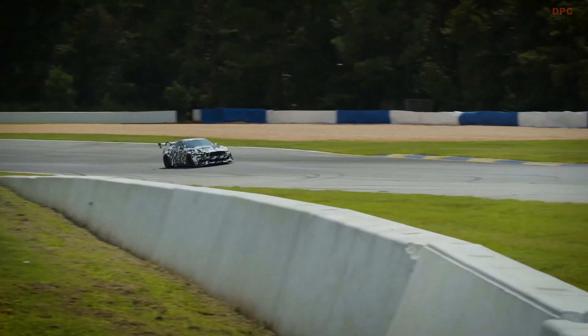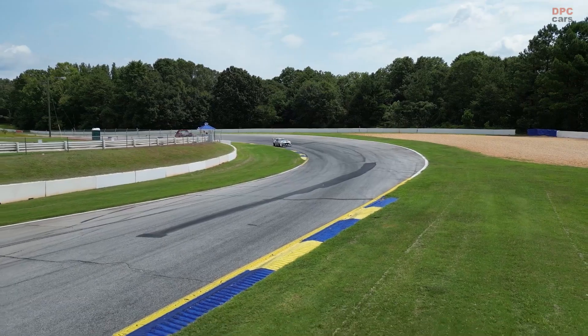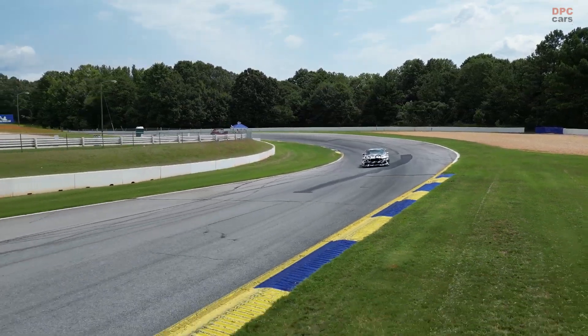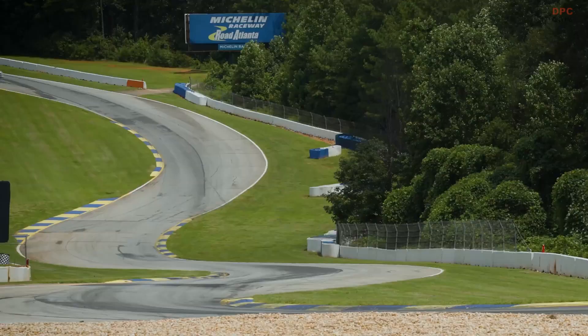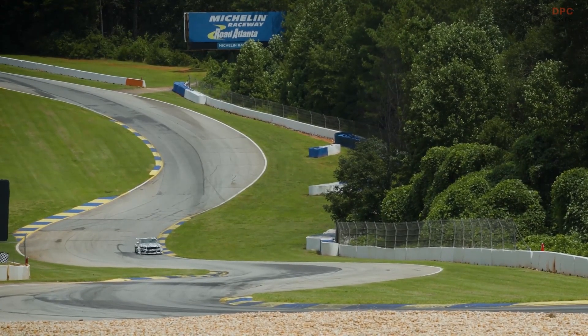The Mustang GTD will appear at the 24 Hours of Le Mans in June before heading to the 24 Hours of Spa and the Goodwood Festival of Speed. It will also spend the summer testing in Europe before attempting an officially timed sub-7 minute lap of Germany's legendary Nürburgring-Nordschleife later this year.